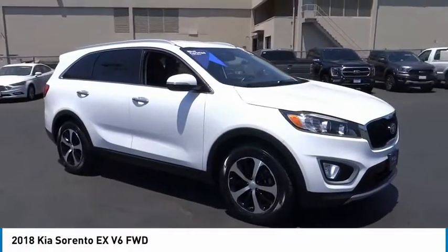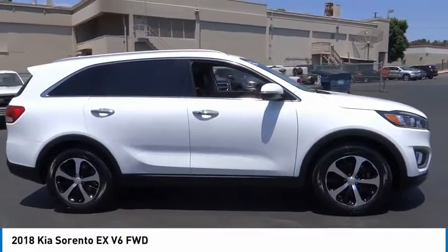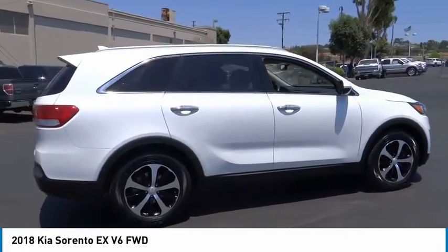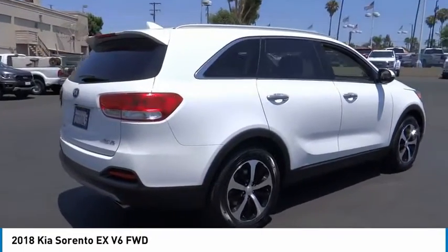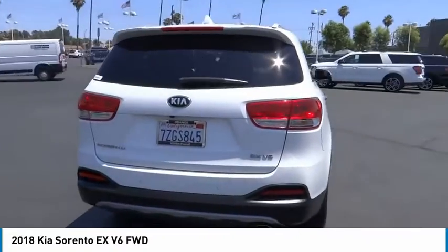Make a great choice today with the 2018 Sorento. The Kia Sorento is a comfortable riding, powerful, compact SUV loaded with impressive standard features. Take one look at its stylish, sleek design and you'll want to cross over to a Sorento.